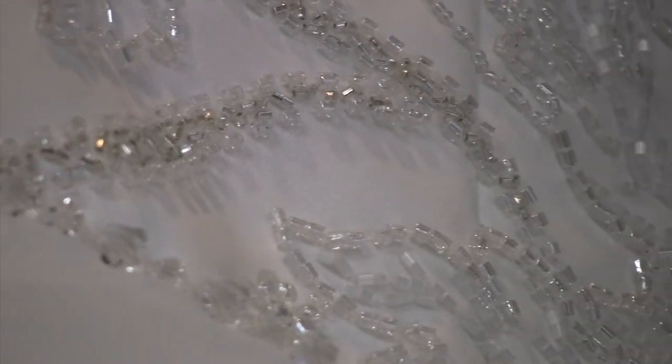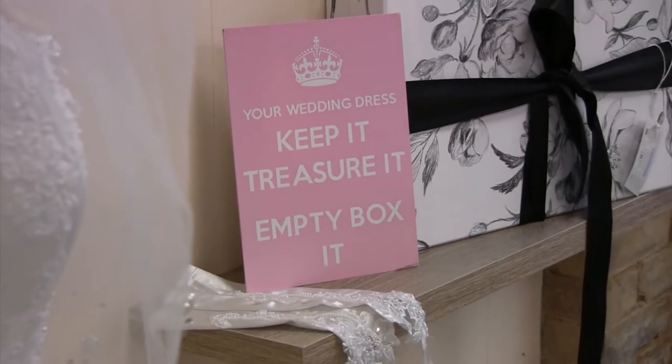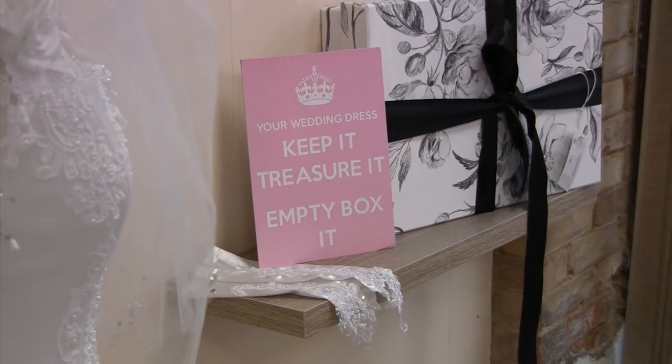We also offer a wedding dress cleaning and boxing service that will ensure your wedding dress is returned in an eco-friendly box, ready for you to store it.